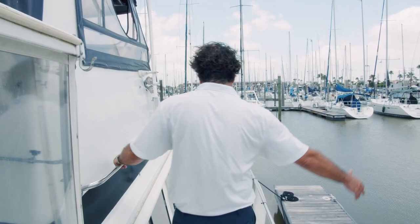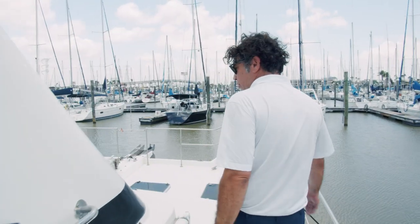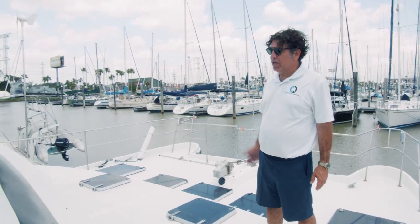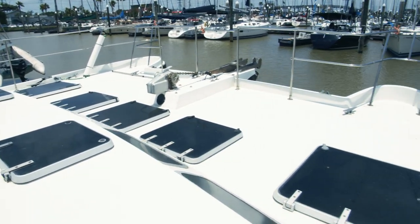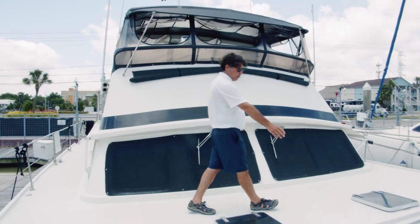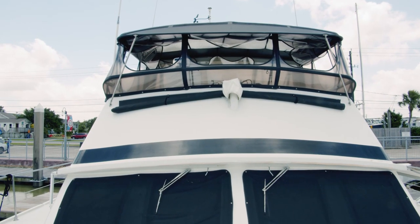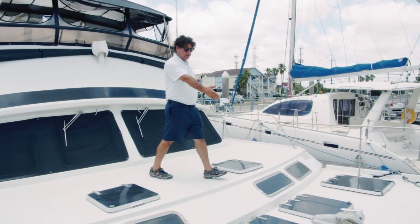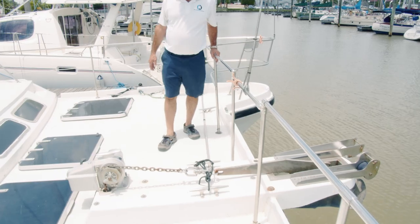Walking up the starboard side weather deck, you'll see plenty of room with great handholds on the way up — all-important air horns as well. Coming to this gigantic seating area, there's a pullout bimini that can be staged, nice chairs up here, and all of these are great storage areas. Looking up at the flybridge, easy communication back and forth. Your anchor locker, your windlass, your anchor. Real solid walkway — very stable, very safe.